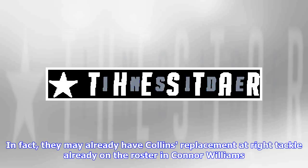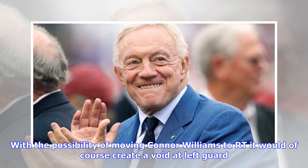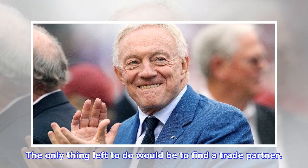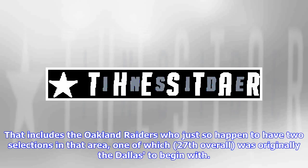In fact, they may already have Collins' replacement at right tackle on the roster in Connor Williams. He was after all an offensive tackle at the University of Texas and was considered one of the best not that long ago. With the possibility of moving Connor Williams to RT, it would of course create a void at left guard. But again, the Cowboys have someone they could insert there as well — Xavier Sua'falo. He started eight games for them at LG last year in 2018 and performed pretty well. The only thing left to do would be to find a trade partner. I think there would be several teams in the latter part of the first round who would be interested in acquiring La'el Collins if packaged with the Cowboys' first-round draft pick in 2020.